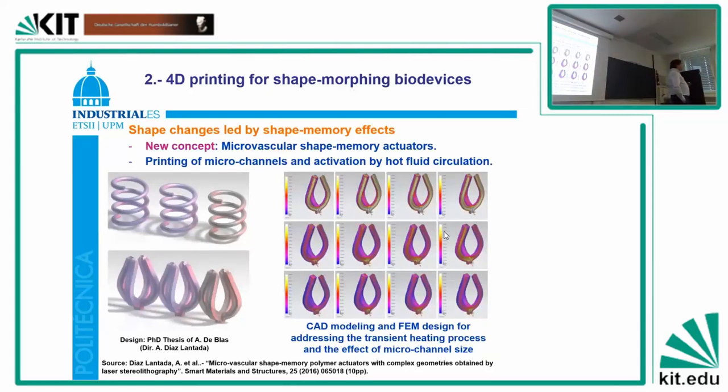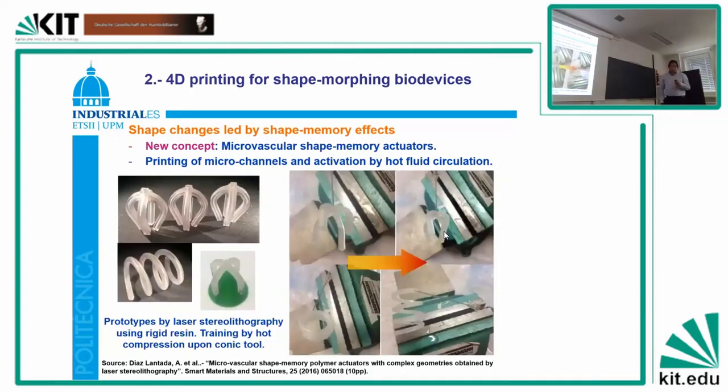Other possibilities take advantage of additive manufacturing for developing very complex geometries — bringing us to microvascular shape memory actuators. You print the actuator and inside leave some hollow channels. These hollow channels can be filled with a hot fluid which activates the shape morphing. The devices are printed, then trained — heated up and opened against a cone-like structure. Once the gripper is open, we inject hot water through 250-micron channels from the inside, and through this hot water it closes and performs the action. In the case of springs, it's the opposite: it expands by injection of hot water. It's a nice concept for microvascular shape memory actuators with many applications.